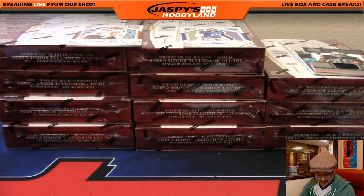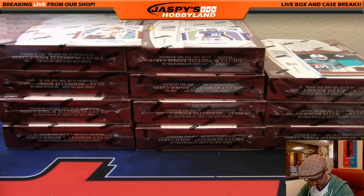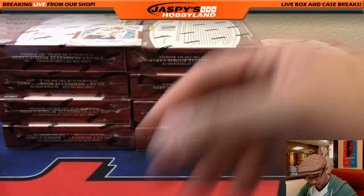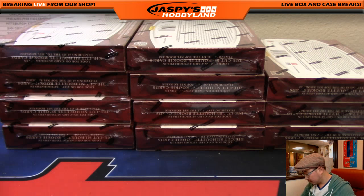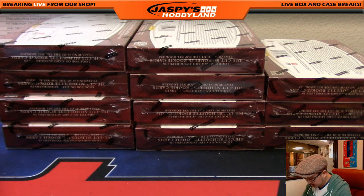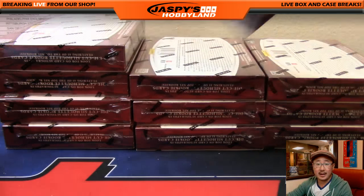There you go, that was box one. Make a little room for myself here, put the base cards in there. All right, next box.